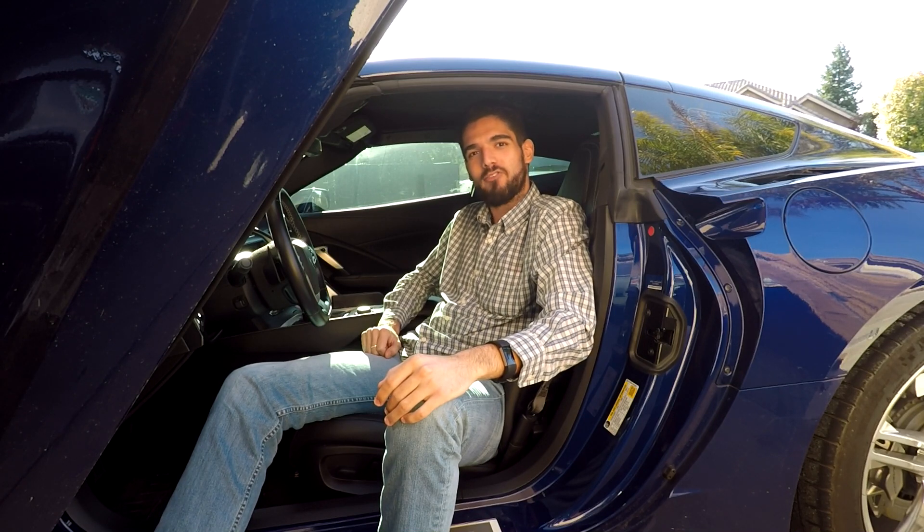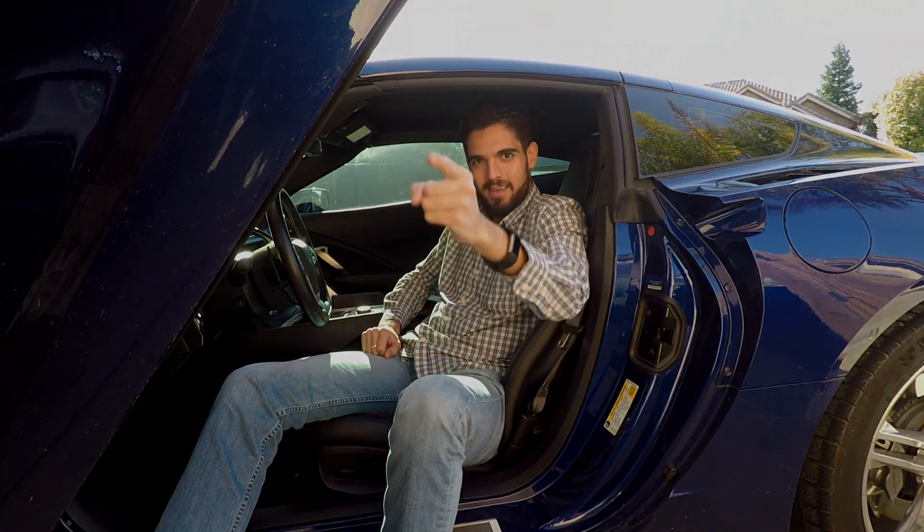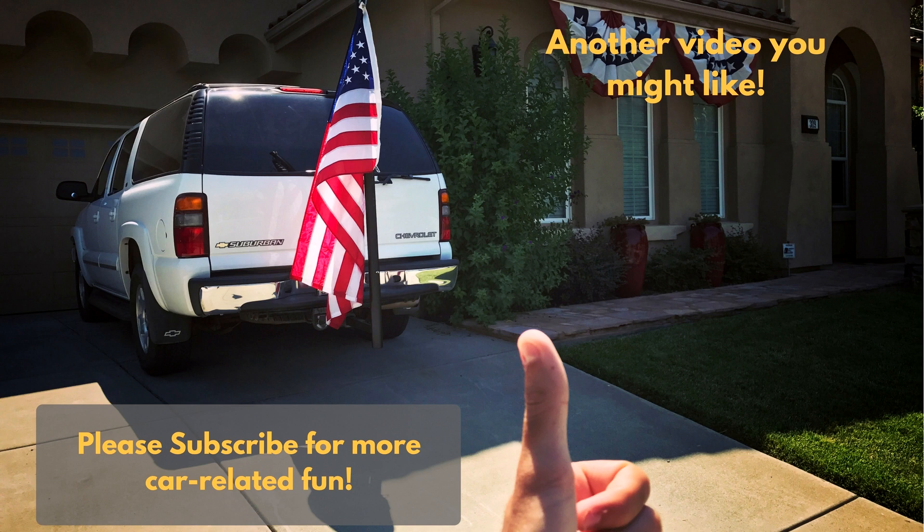Thank you guys so much for watching, and I will see you next time. Bye!